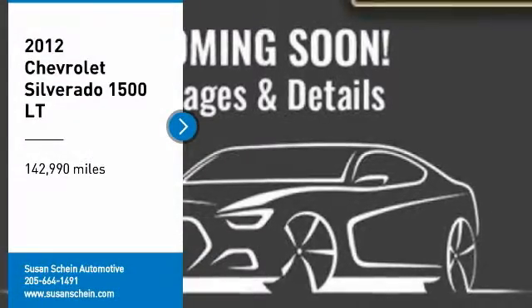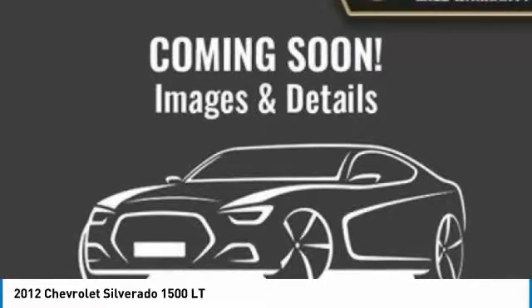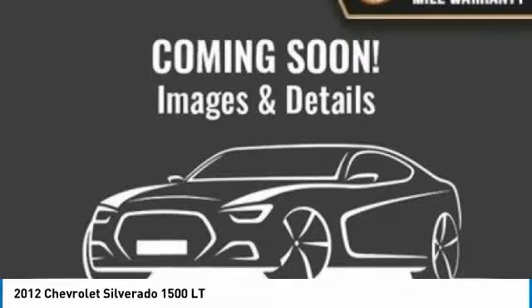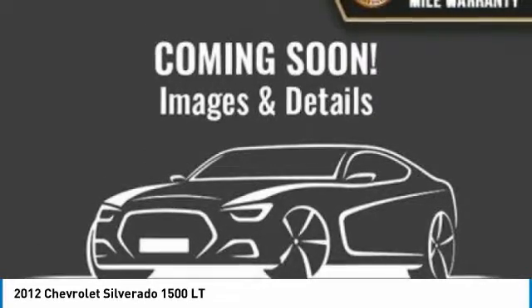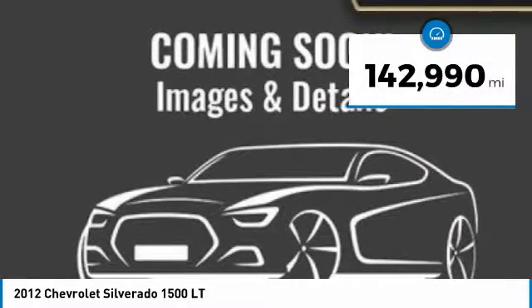Stop by and take a look at the 2012 Silverado 1500. The Chevy Silverado 1500 has the lowest cost of ownership of any full-size pickup. This vehicle has less than 145,000 miles.